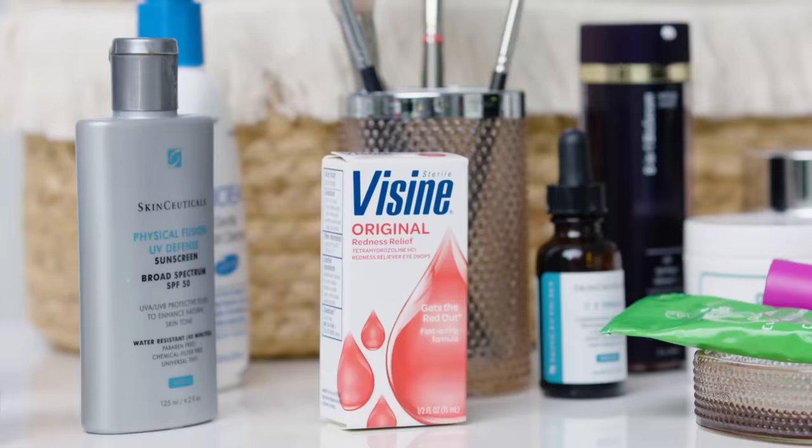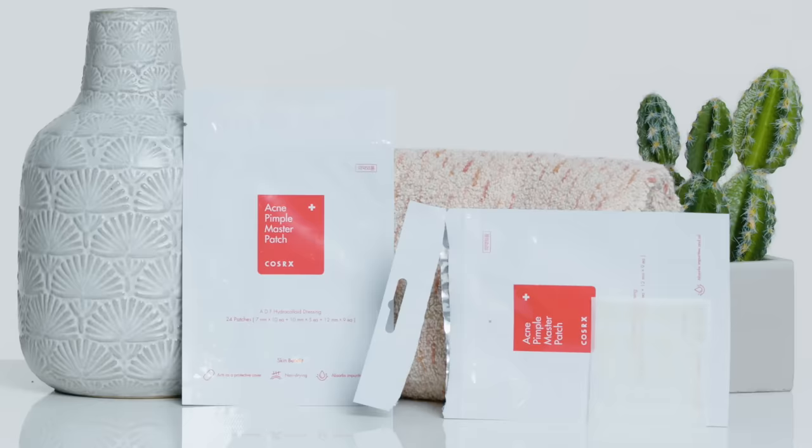If I have a major blemish, a drop of Visine on it actually does help minimize the appearance of its redness. It makes me less self-conscious when I'm facing the world. If after 24 hours it's still there, then I'll use those COS-RX patches — it helps to suck it out and calm it down. Usually within 24 to 48 hours they're gone. If they're not gone, I might apply some prescription medication, or if they're really bad after like five days, I'll use a steroid injection to calm the inflammation down.